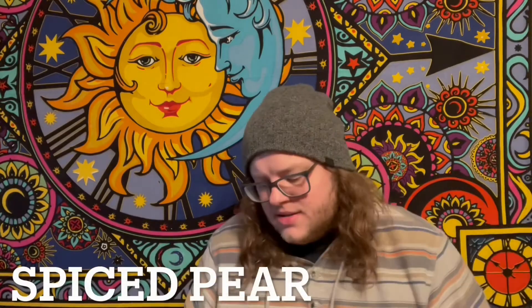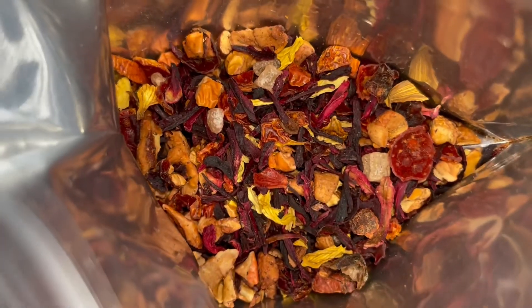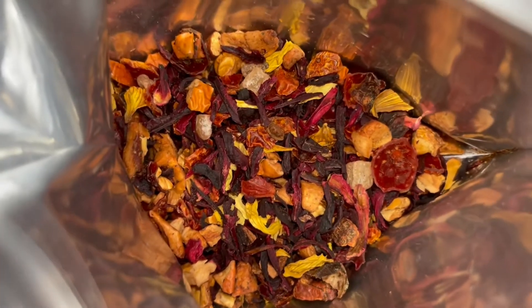We are back. Next tea is Spiced Pear. This has apple, pear, hibiscus, rose hips, pineapple, cinnamon, natural flavor, and sunflower. It says to use 200 Fahrenheit or 95 Celsius water and steep for 4 to 6 minutes. On the nose, before we get to that — smells like bubble gum, like a gumball machine bubble gum. Very fruity, very enjoyable. Let's give this a steep and we'll be back.